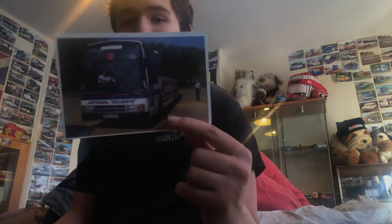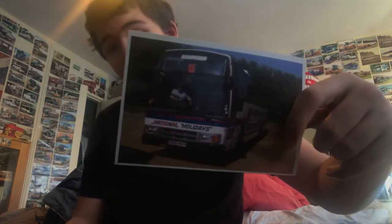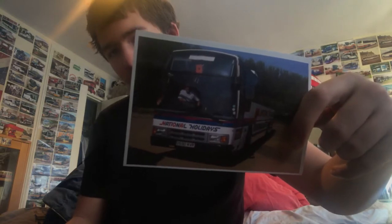Here's the front, there's the back. Moving on, we have a National Holiday. Reg T590 MDR, rolling the text. Here's the front, there's the back.